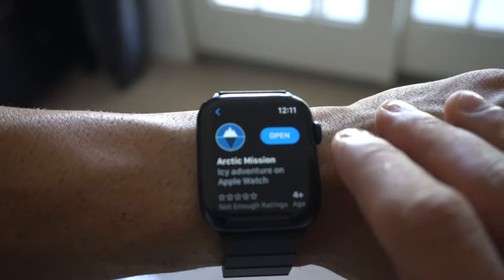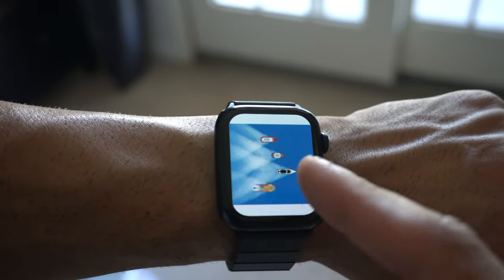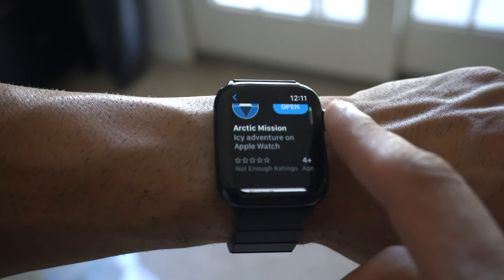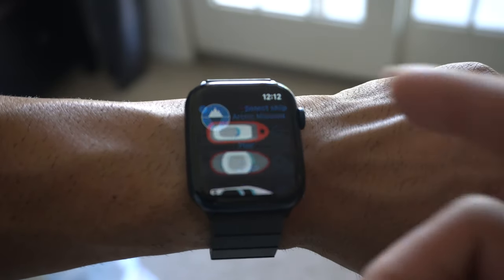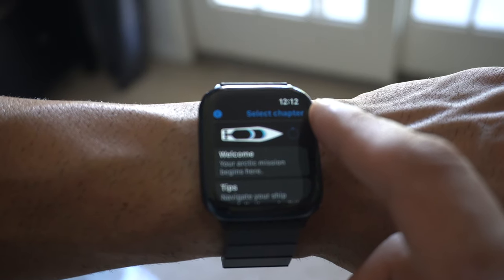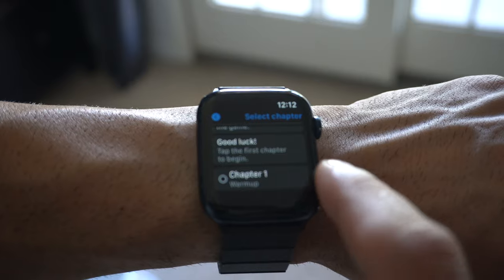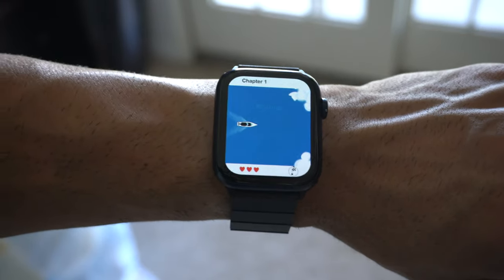Arctic Mission is the name of this first app. It's an awesome app that allows you to control a cruise ship through the Arctic. It's a great way to really kill a couple of minutes if you need to. So if we launch the app, let me show you a brief example of how you play it. Hit play, you get to select your ship — go with this one because it looks awesome — and select the chapter. We're going to go with chapter one. Let it all warm up.